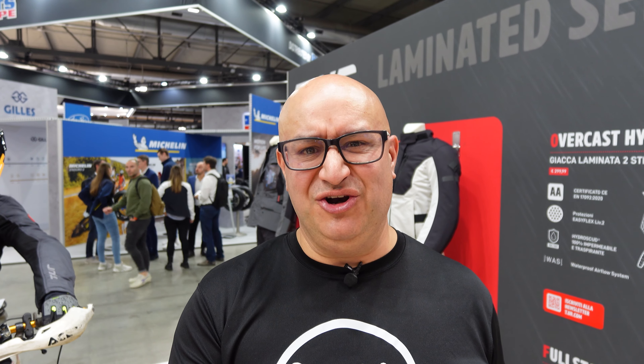So there you have it — that's a very quick look at the TUR, Tucano Urbano stand here at Eicma 2024. It's kind of weird trying to do a video about a clothing stand, but hopefully that's been interesting to some people. Thanks for watching.